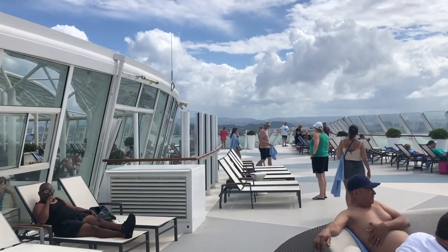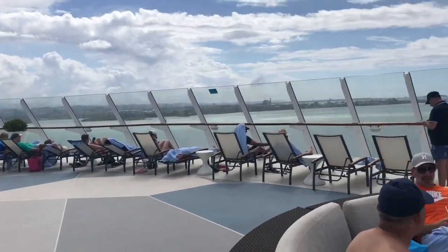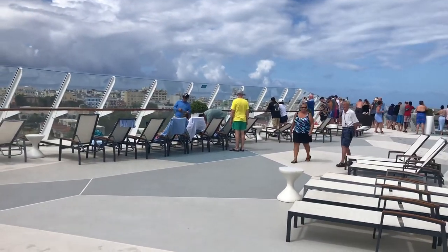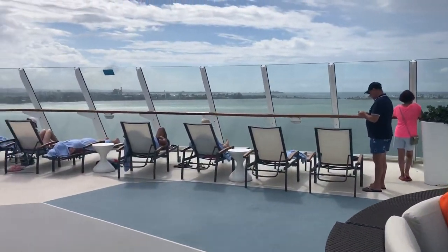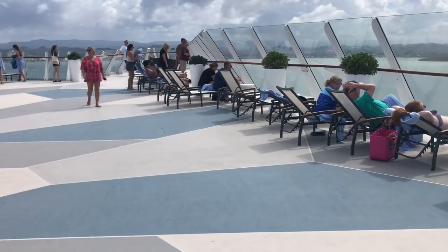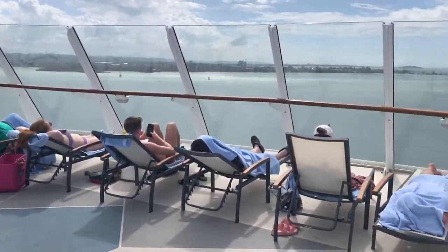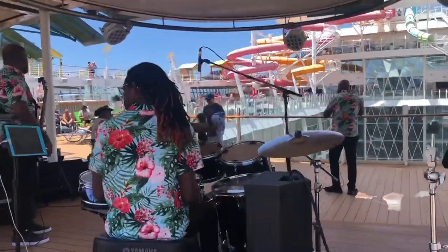This is deck 15 solarium forward. It's kind of like a private area with an amazing view. A lot of people don't know that you can come out here. If the pool is busy and you can't find any chairs, come up to the solarium — you won't get the pool splashing effect, but you'll at least be able to lay out, get some sun, and enjoy the views.